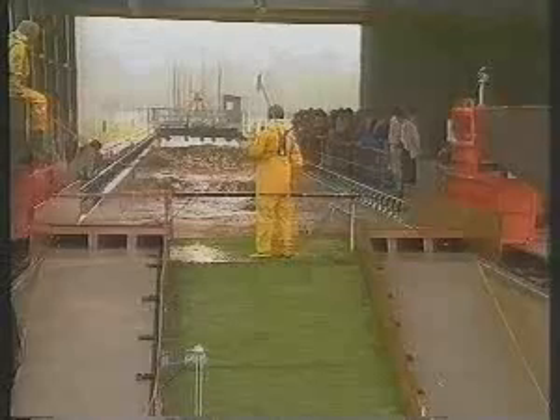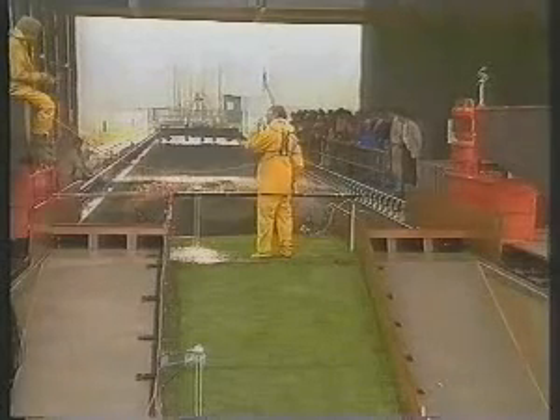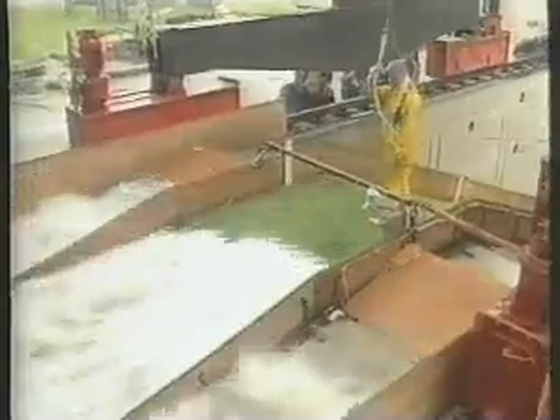The water boards, which are responsible for the sea defences, have made an inventory of the quality of all dike segments. If there is any doubt, special tests are conducted — for example, to see how the facing of the dike keeps up in different circumstances.